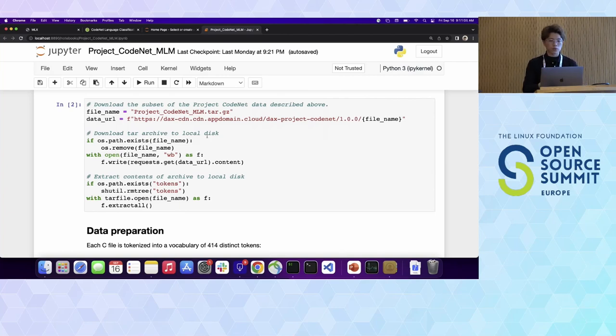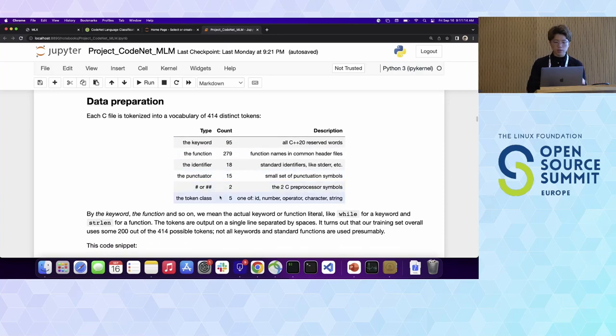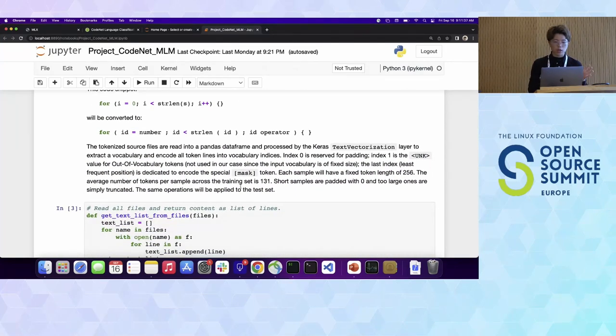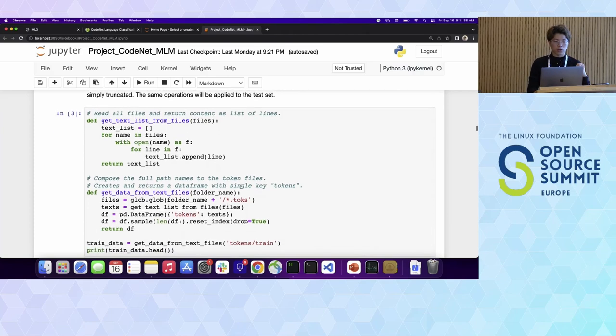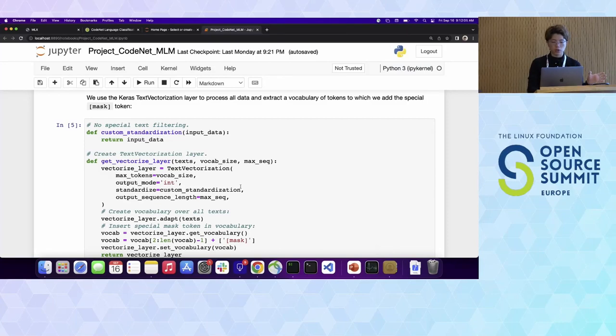We break down this subset of the CodeNet dataset focused on C language. First we prepare the data by sorting it into five token classes: keywords, functions, identifiers, punctuation, and C preprocessor symbols. We want to put them into these five token classes so we know what category of syntax we want to generate. Next, we create text vectorization in Keras to tokenize every single token in the code. Because initially the code is just a text file, we want to tokenize it first, and then apply masking on each of the tokens so the model can use them with different mask weights.